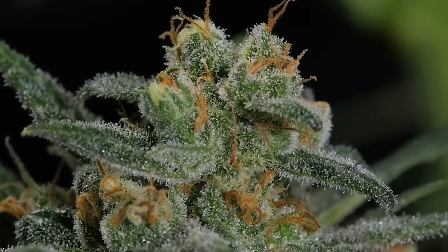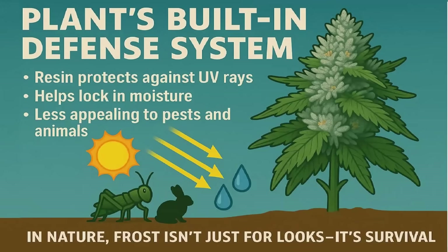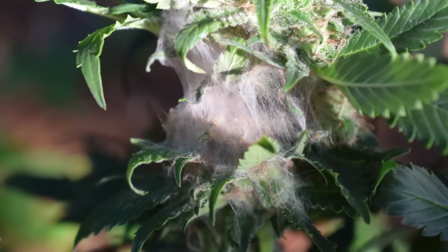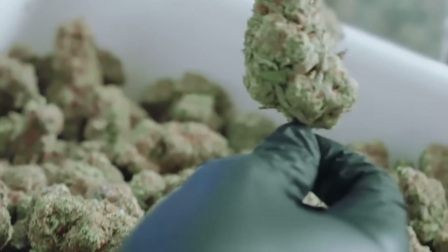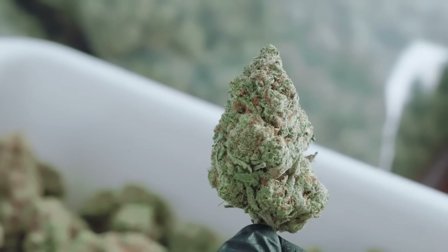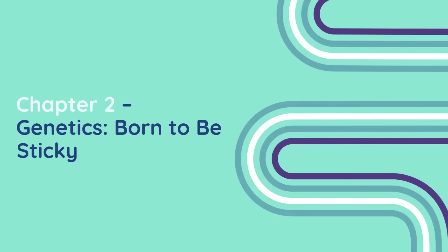But here's the important part: trichomes don't just exist to make us happy. They evolved as a defense mechanism. The resin helps protect the plant from UV radiation, stops pests from chewing on the flowers, and even slows down mold growth in harsh climates. So stickiness is really the plant's survival strategy — we just happen to benefit from it by enjoying potent, flavorful buds.